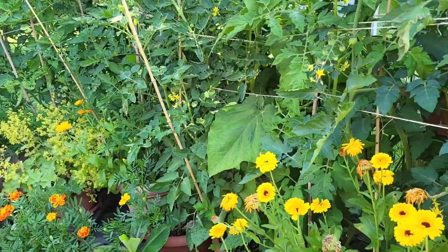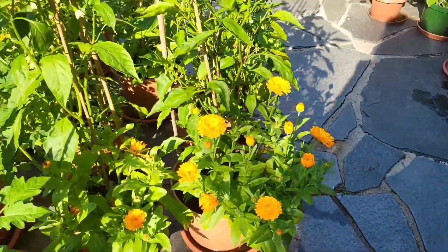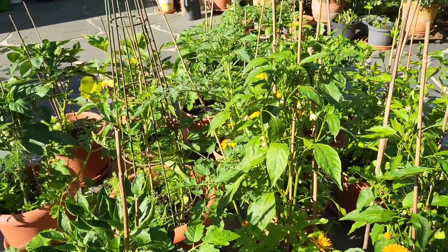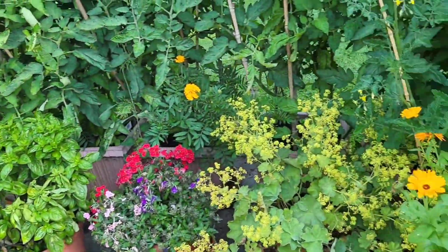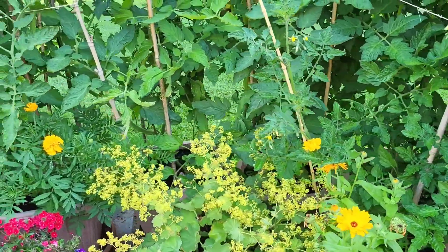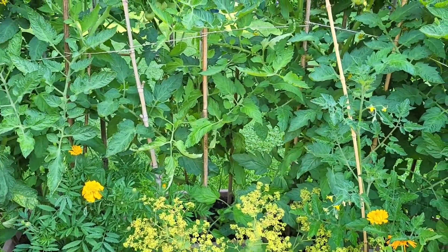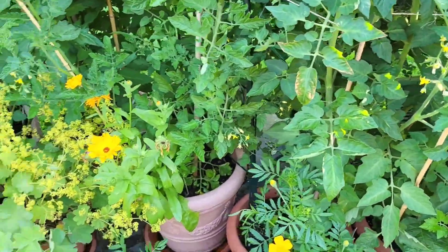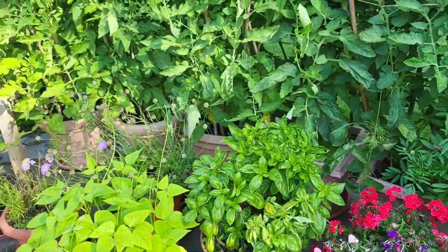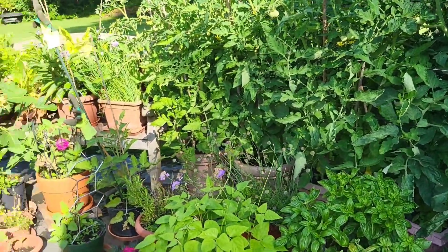Itong mga yellow flowers na ito — ito kalindula. Tsaka itong orange, marigold. Ito puro kalindula. Di kayong tinanim — mga seedlings yan na tumubo sa lupa. Kasi yung mga ibang buto, pag nagde-deadhead kasi ako, minsan natatapong ko sa compost. Kaya siya tumutubo. Kasi yung compost, nilalagay kong ginagamit kong fertilizer.